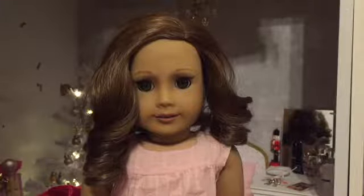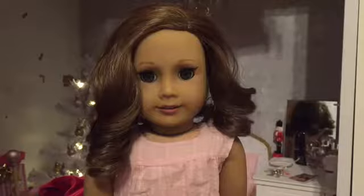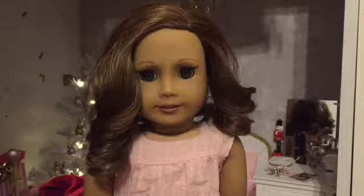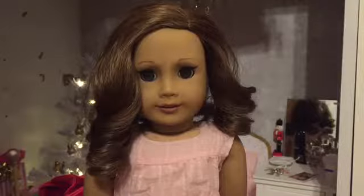Hi guys, it's Bellissima and welcome to another episode of Beauty with Bellissima. Today I'm not going to be doing a makeup tutorial — I am going to be showing you my new room. I got a room in the dollhouse and I'm so excited to show you guys it, and it's Christmas so it's decorated for Christmas. I'm really excited to show you everything in my room.